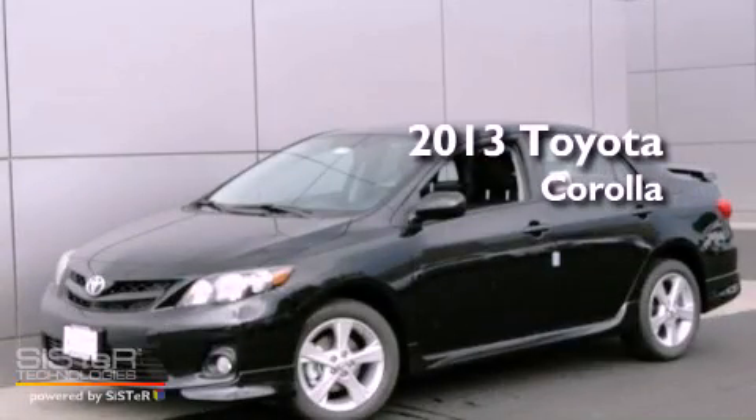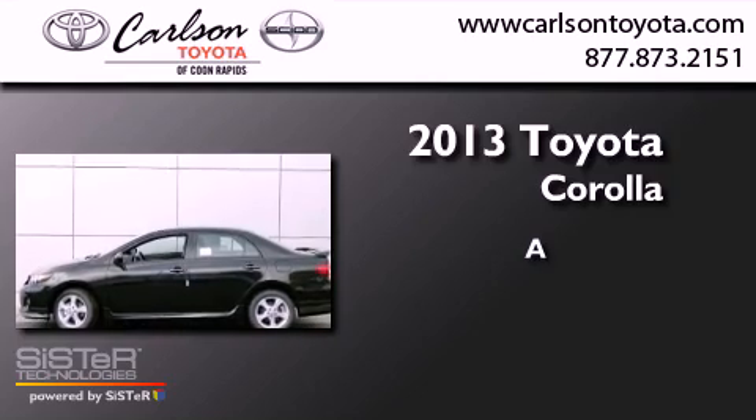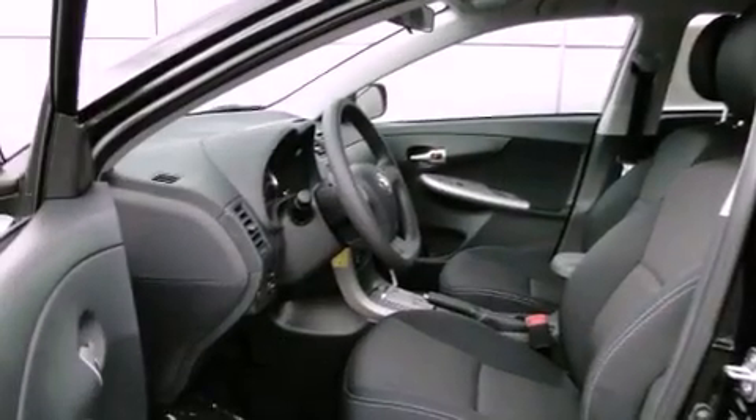This is a brand new 2013 Toyota Corolla. All of the following features are included.